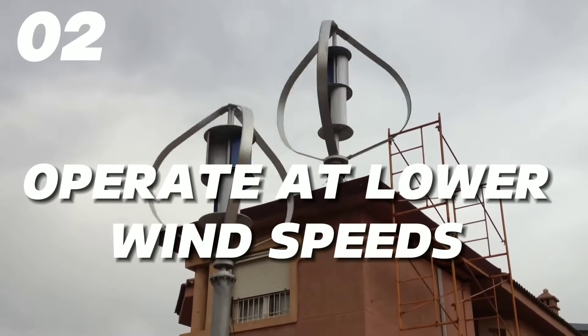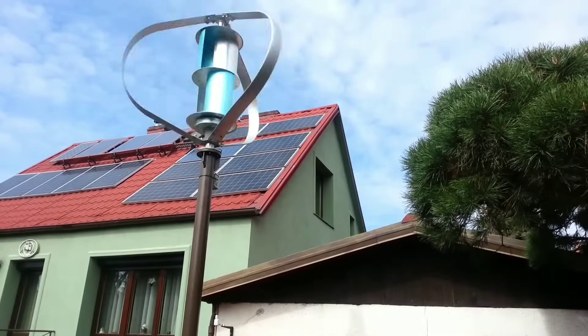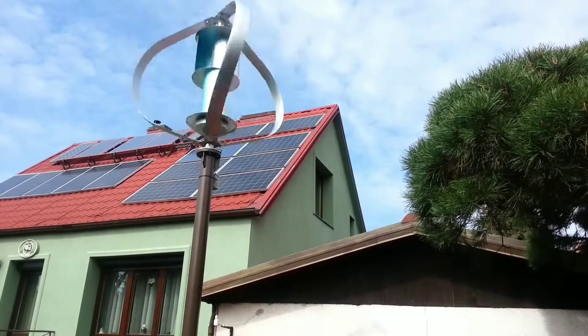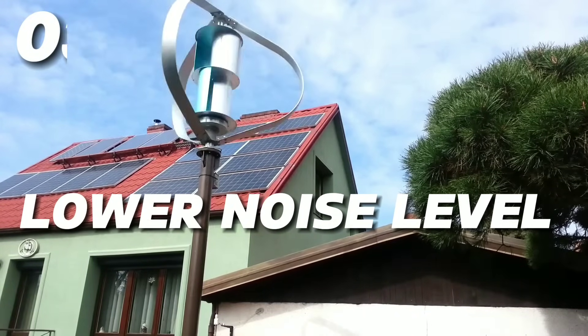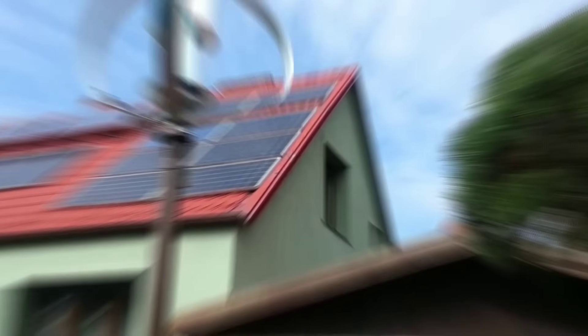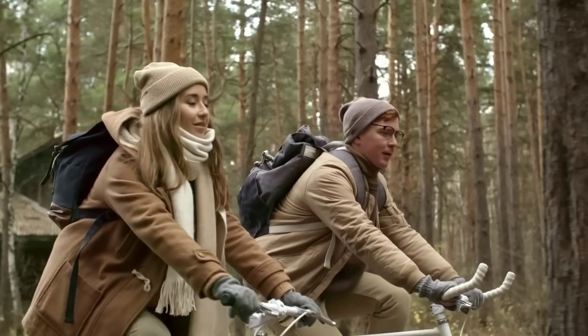Second, they can operate at lower wind speeds, as low as 3 meters per second, which makes them suitable for places where the wind is not very strong or consistent. Third, they have a lower noise level, only 42.3 dB, which is comparable to a quiet conversation. This means they won't disturb your neighbors or wildlife.